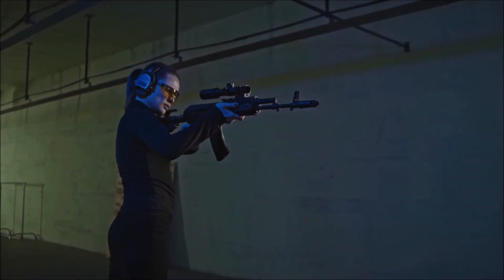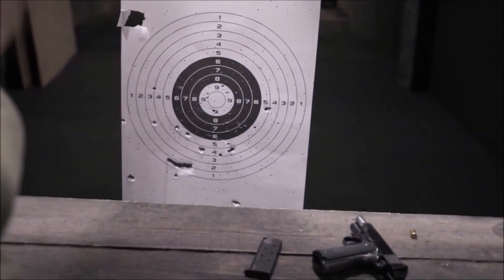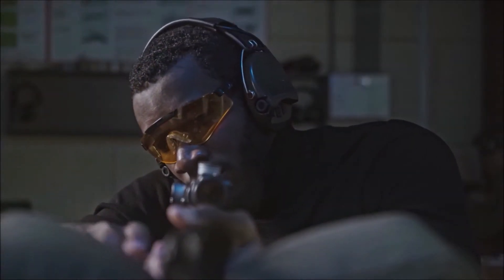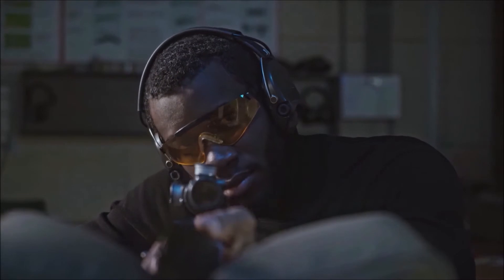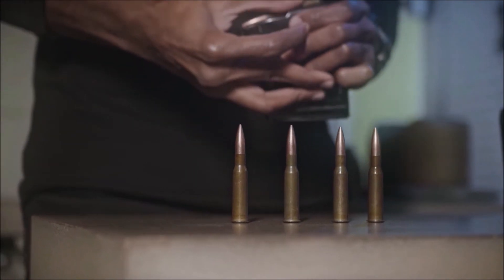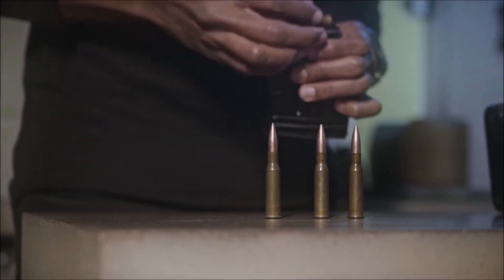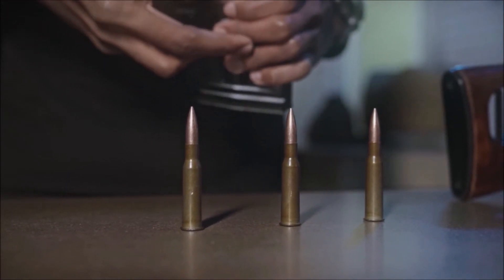Gun barrels have spiraling grooves cut into them that make bullets spin around very fast as they emerge. A spinning bullet is like a gyroscope — a sort of stubborn spinning wheel that always tries to keep turning the same way. If you try to tilt a gyroscope while it's spinning, it will resist the force applied, and if you let go, it will tilt back the other way. This is why spinning objects are very hard to deflect from their path — we call this gyroscopic inertia or stability. A bullet behaves in exactly the same way: once it's spinning, it follows a straighter path through the air, so it's harder to deflect and much more likely to reach its target.